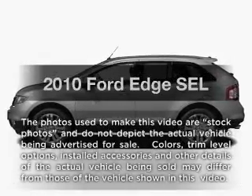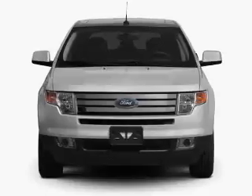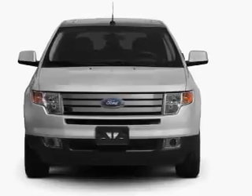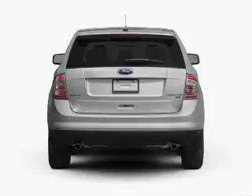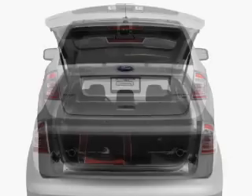Introducing the 2010 Ford Edge. If you're looking for an automobile with great attributes, look no further. With a reliable six-cylinder engine that responds smoothly to its six-speed automatic transmission, the anti-lock braking system will help deliver you safely to your destination.